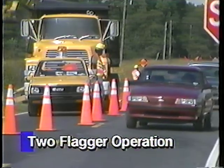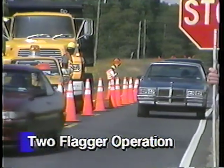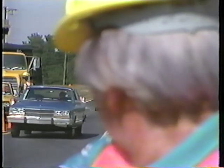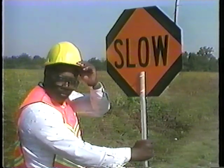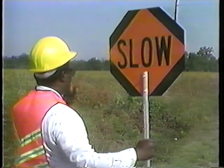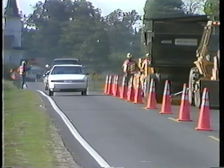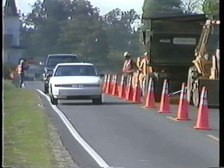The second situation, probably the most common, is the two-flagger operation. When two flaggers are used, they must always be able to communicate with one another. This can be done by keeping visual contact, using radios, or using the flag-carrying method. In these cases, one flagger is always in charge of the operation.